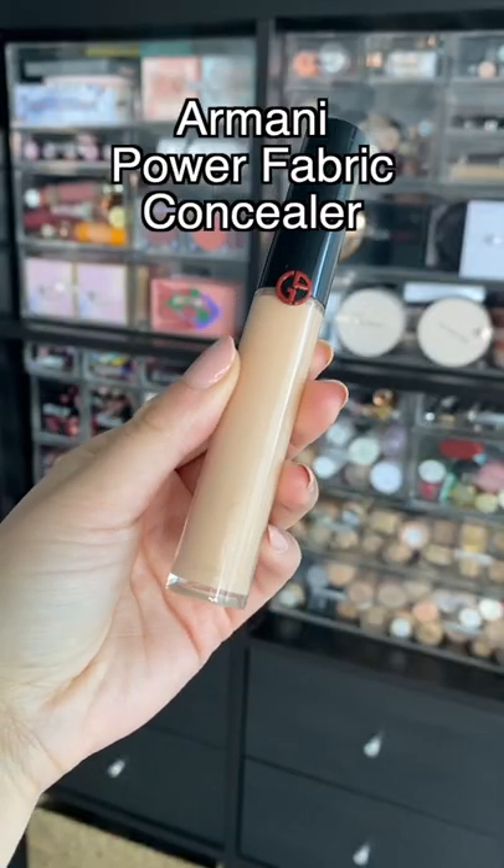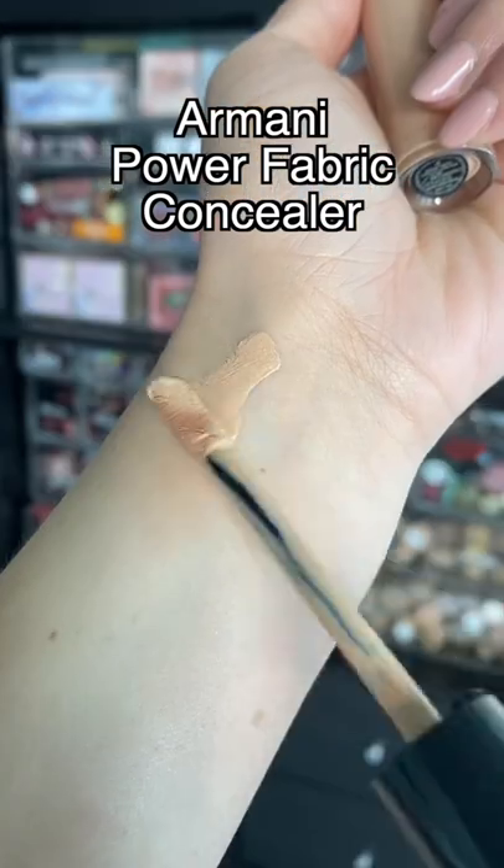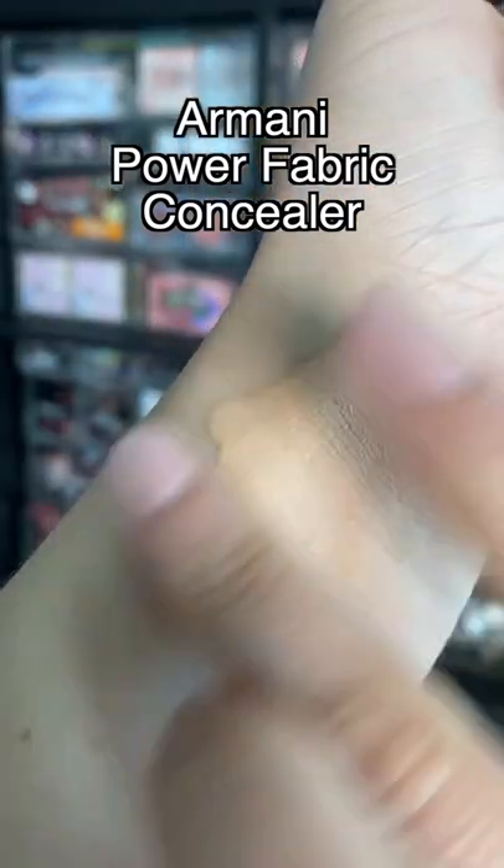This concealer has a really great relationship with skin. It blends in like butter, it doesn't crease, and it feels really lightweight, while still providing a pretty decent coverage.